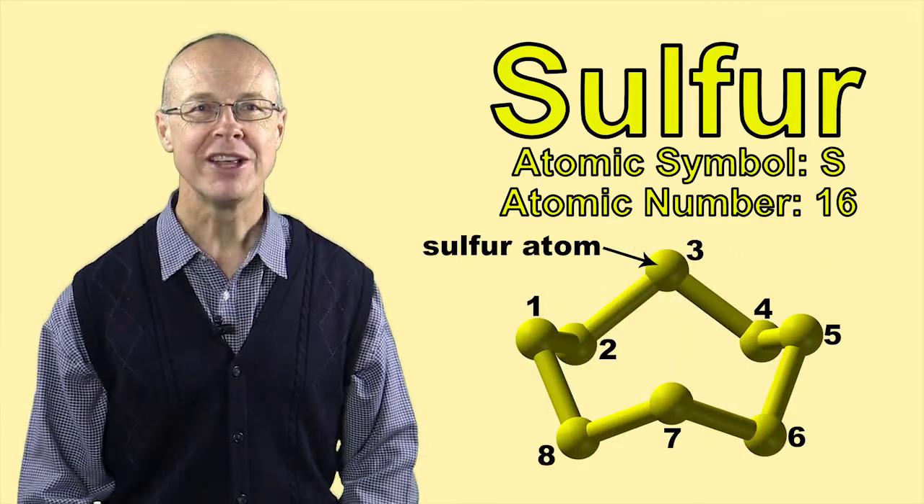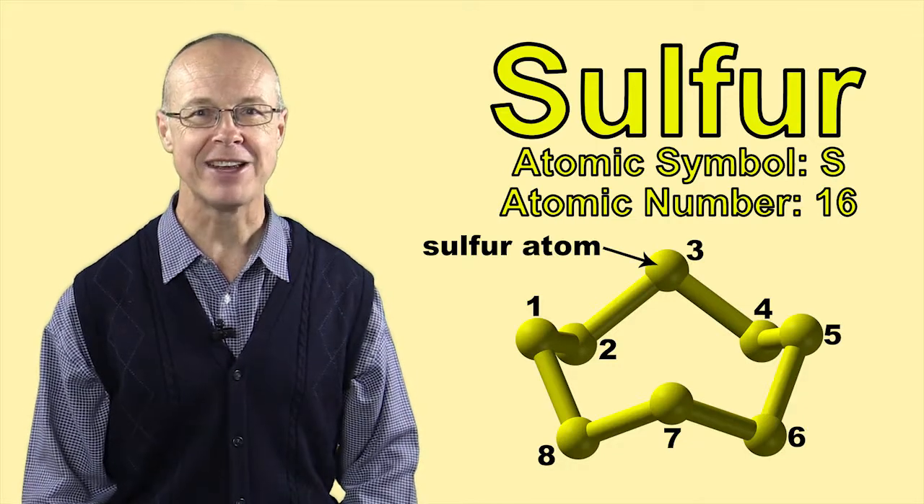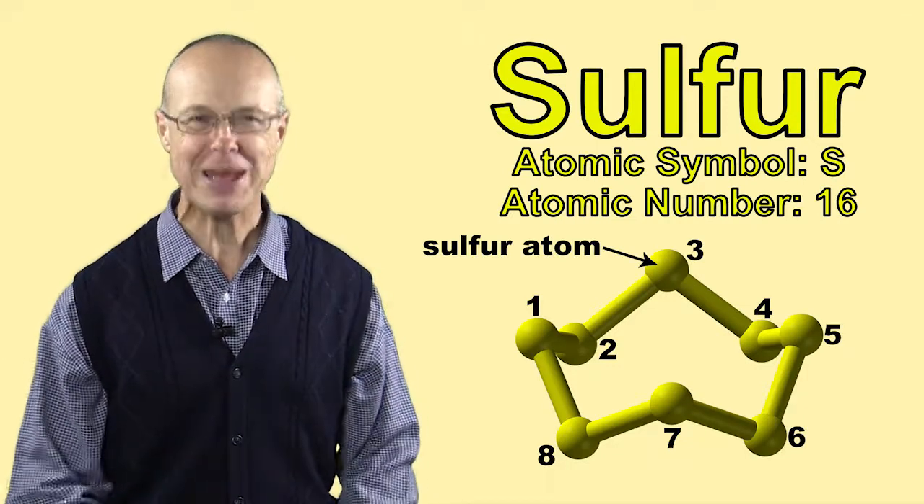At a molecular level, this solid is mostly made up of eight sulphur atoms bound together in a ring structure that looks a bit like a crown.